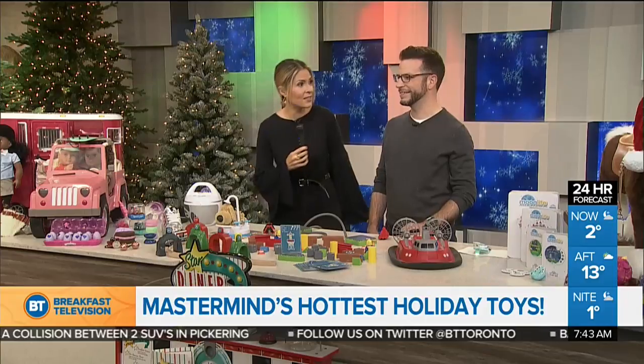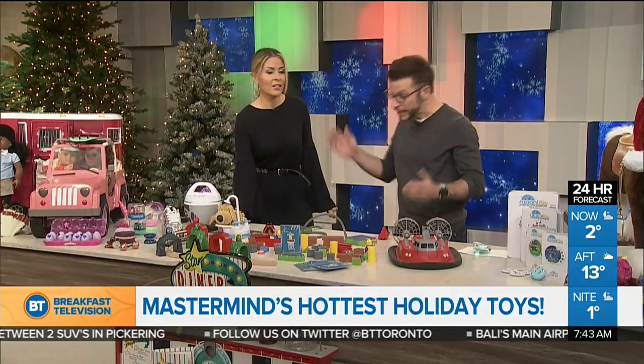Is this Bublé? Yeah, it is. As a matter of fact, Bublé. We've got some fun stuff. Mastermind Toys is here — let's get to it.